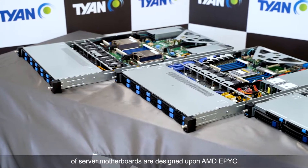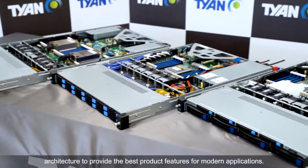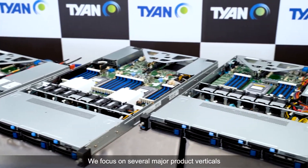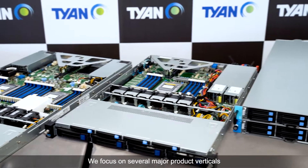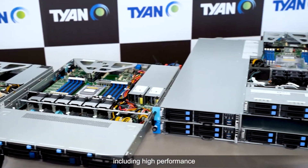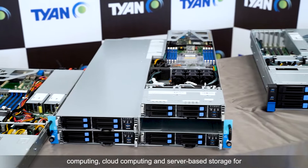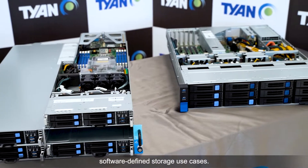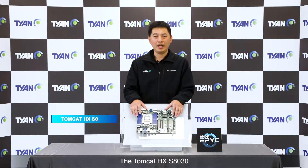Taiyan's Transporter line of server bare-bones and the Tomcat line of server motherboards are designed upon AMD EPYC architecture to provide the best product features for modern applications. We focus on several major product vehicles, including high-performance computing, cloud computing, and server-based storage for software-defined storage use cases.